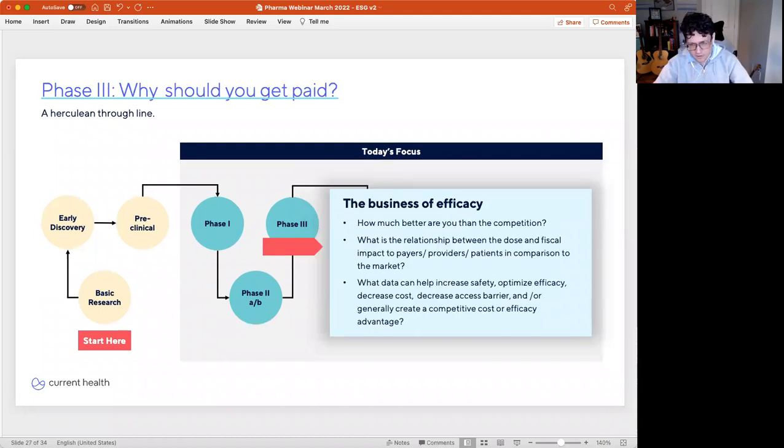Thinking about phase three, there are all sorts of business efficacy questions that come in. Phase three is to confirm efficacy in a broad population, but it's also market signaling that lets the rest of the industry know how your drug compares to the competition. How much better are you? What's the relationship between dose and fiscal impact to payers, providers, and patients in comparison to the market? And of course, what data can you capture to increase safety, optimize efficacy, decrease costs, and decrease access barriers, or generally create a competitive advantage for your downstream partners?